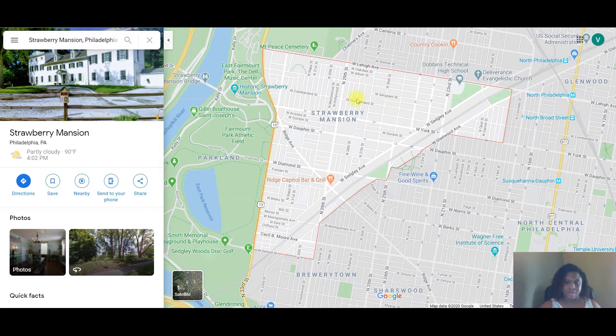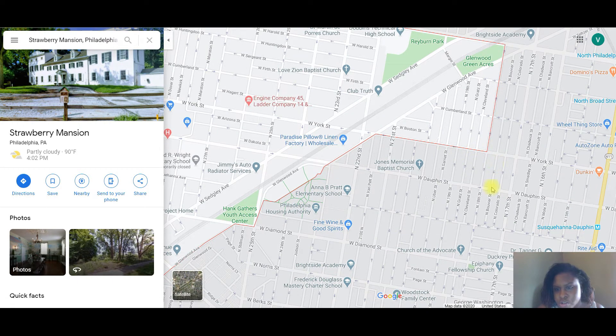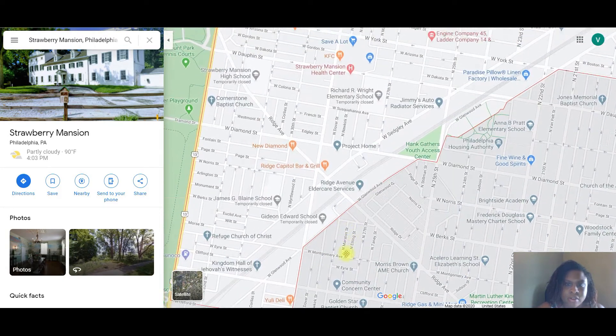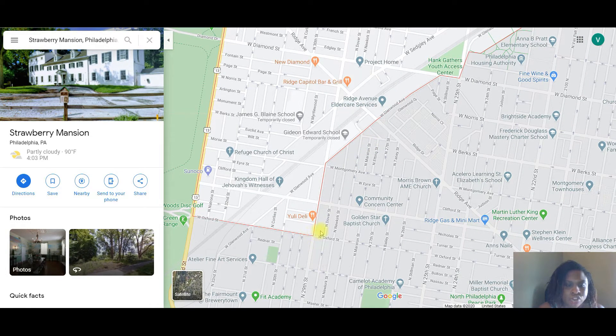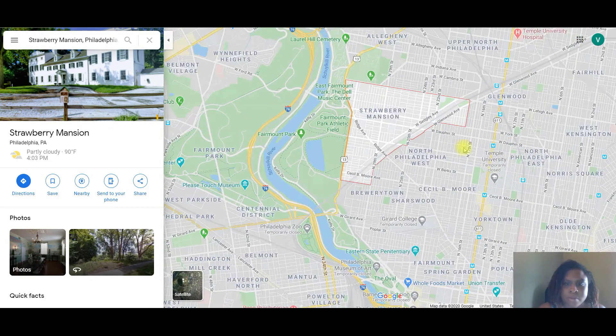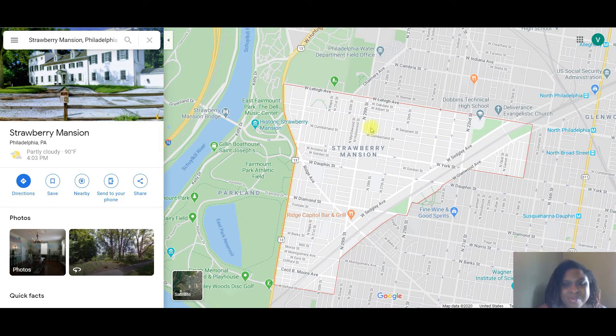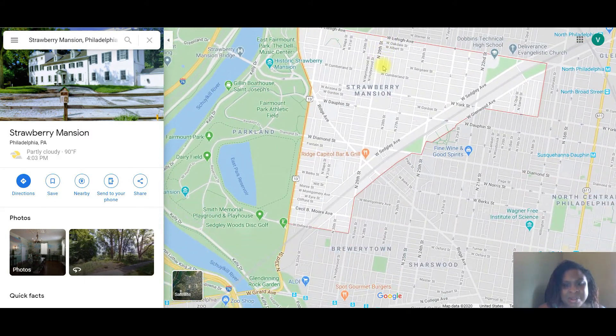Strawberry Mansion is basically a triangle shape for its borders. It starts at Lehigh Avenue, comes down on North 18th Street, then cuts over on West Glenwood Avenue, down on 29th Street, and over on West Oxford, coming up on West Huntington Park Avenue.